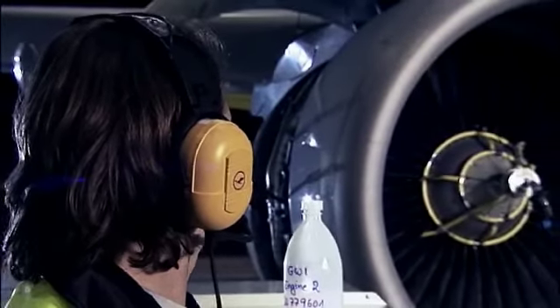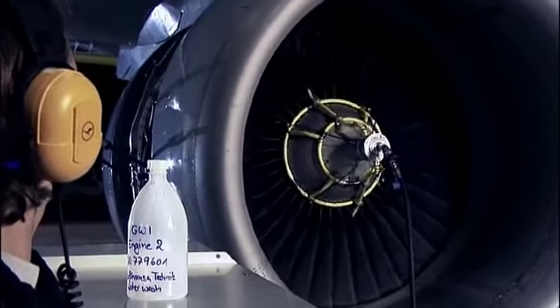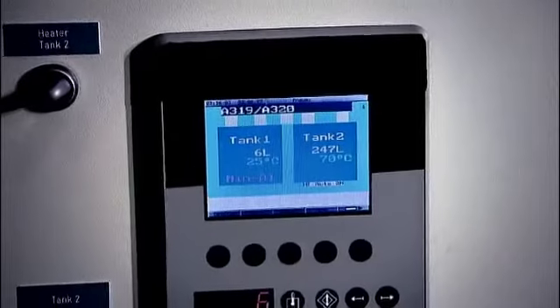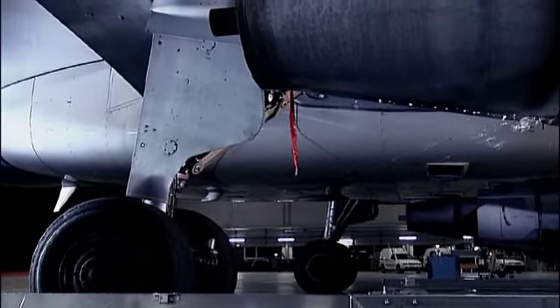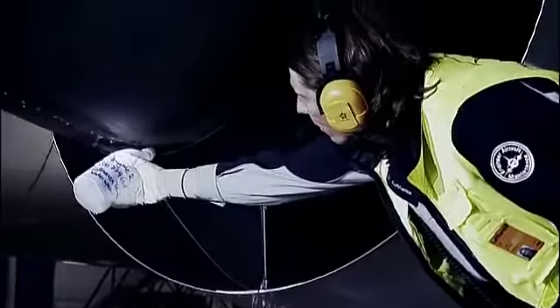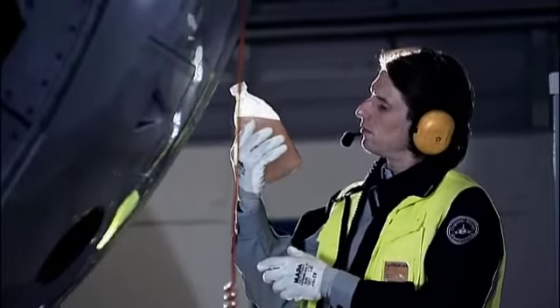Routine engine cleaning also contributes to a dramatic improvement in environmental quality. To meet the operational demand for minimized downtime, Lufthansa Technic offers a new engine water wash service, which makes engine washing a quick and easy maintenance action.